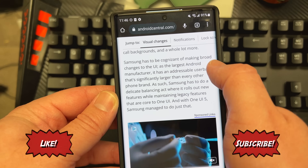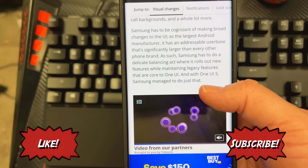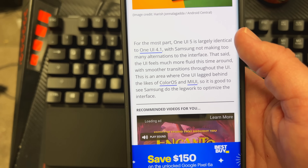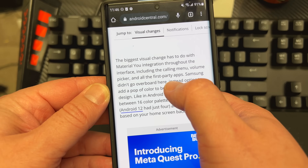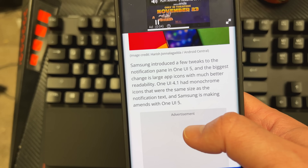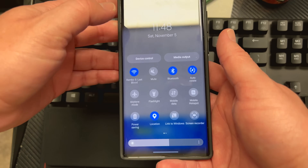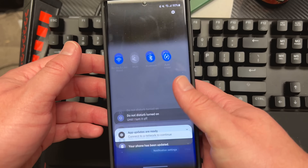Samsung has to be cognizant of making broad changes to UI. They're the largest Android manufacturer, so everybody looks to this like iPhone users look to their phones when they get a new product from Apple. Not a whole lot has changed — just some subtle things. All in all, Material U adds more background colors and changes to the interface. The biggest visual changes have to do with Material U integration, including the calling menu, volume picker, and all first-party apps. There are also new backgrounds, some notification management tweaks, and a few changes to the notification panel on One UI 5. The notification shade now goes all the way to the bottom, which helps for reaching things on a big screen like the S22 Ultra and makes for better one-handed use.